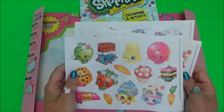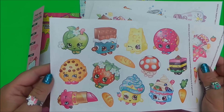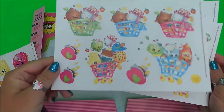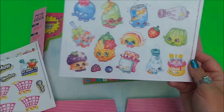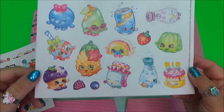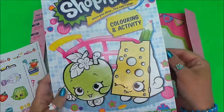Let's have a close look at the stickers — can you spot any of your favorites? These are so cute in the baskets. Wow, look at these — there's a little rainbow one, very cute! And here we have a coloring and activity book as well.